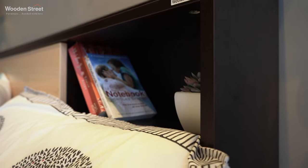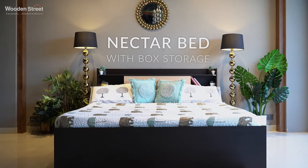When it is about the last place you want to crash on, a bed is the first thing that comes to mind. Introducing Wooden Street's Nectar Bed with Storage.